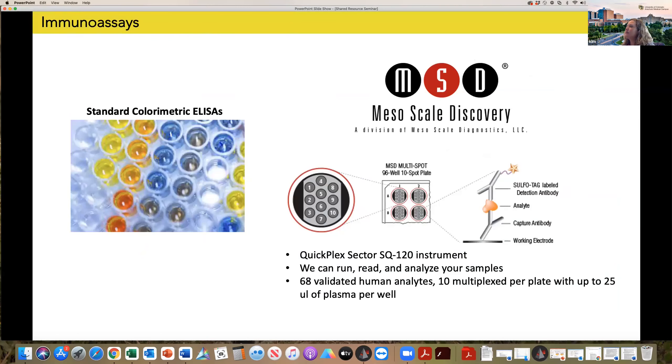We also perform immunoassays. We have standard colorimetric analyses, but the main platform we use in our lab is Meso Scale Discovery (MSD), which is a high-plex multiplex cytokine array. Each of the analytes are spotted onto one of ten spots on the plate, so each well has the capability of measuring up to 10 analytes in a sample. Each sample requires about 25 microliters per well — a pretty small volume to measure a large number of cytokines. We choose the MSD platform because it has a very high level of sensitivity and a very wide standard curve range, meaning we don't necessarily have to adjust sample dilutions to fall within the standard curve. We perform full-service assays — we run, read, and analyze your samples on this platform.